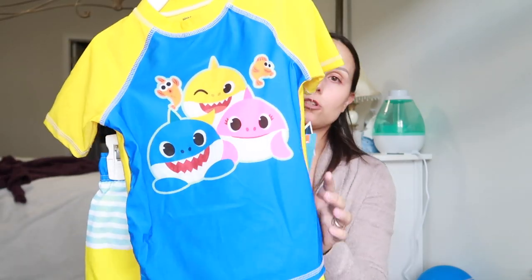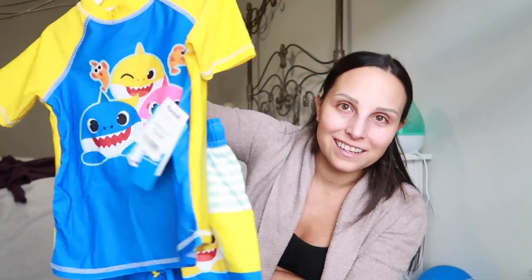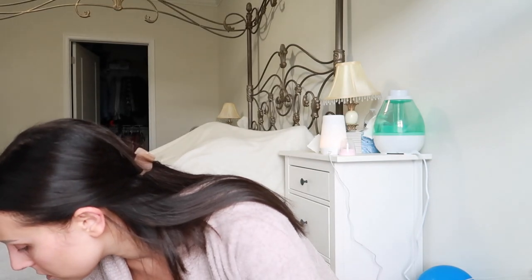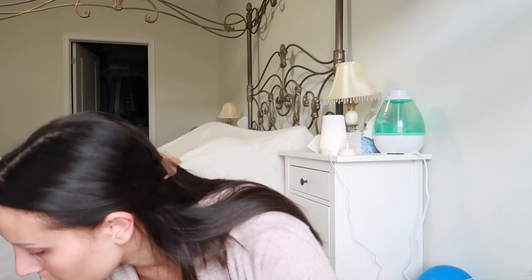We have another bathing suit set — this is from Marshall's. Baby Shark! Are you singing this song in your head? I'm sorry. So adorable — that one's for Hugo.